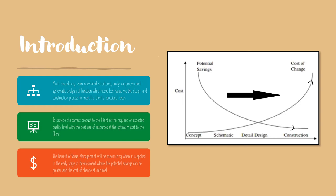Based on the cost relationship diagram, we can know that the benefit of Value Management will be maximised when it is applied in the early stage of development, where the potential savings can be greater and the cost of change is at minimum.